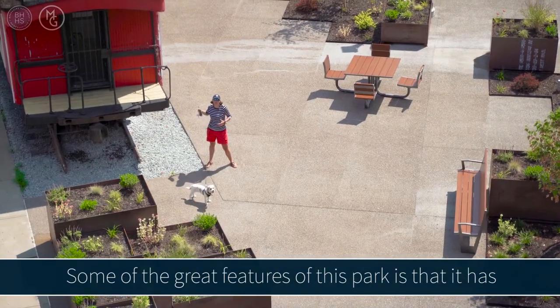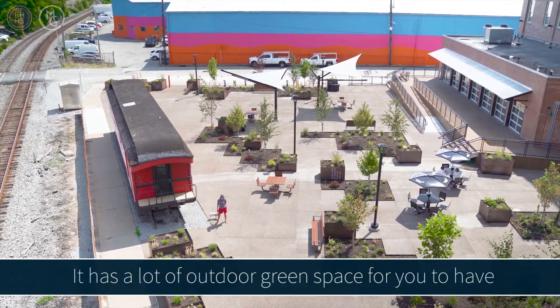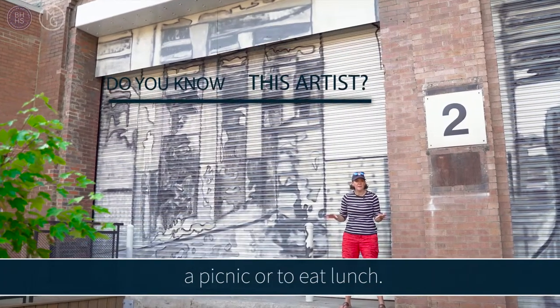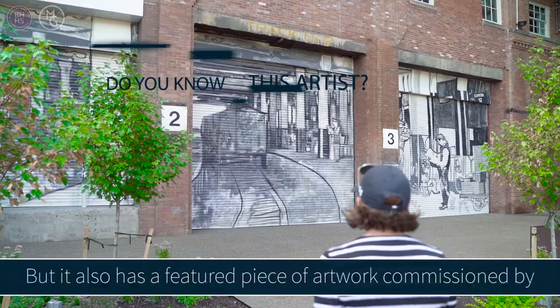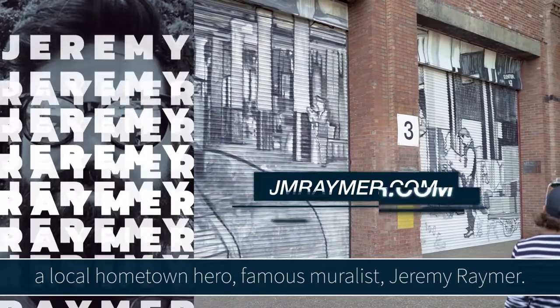Some other great features of this park: it has an old caboose railroad car, a lot of outdoor green space for you to have a picnic or eat lunch, and it also has a featured piece of artwork commissioned by a local hometown hero.